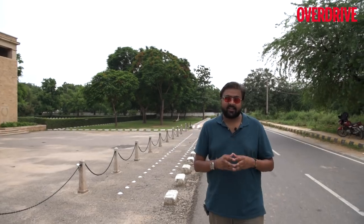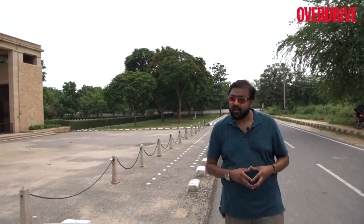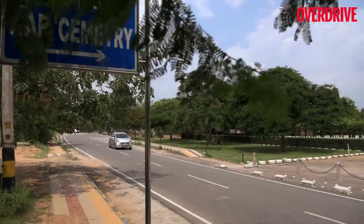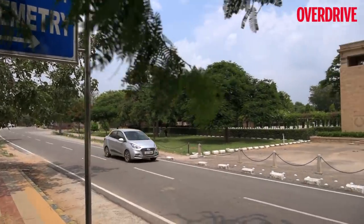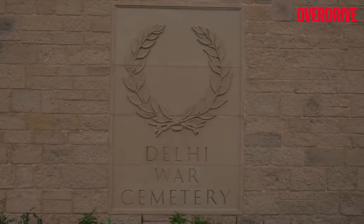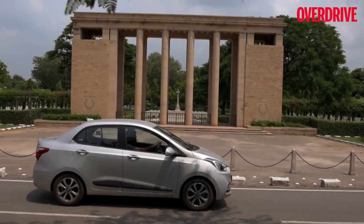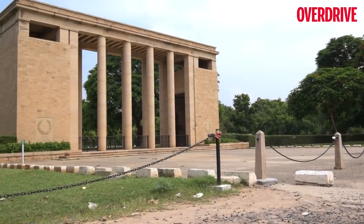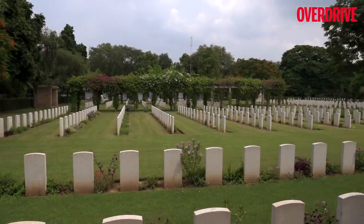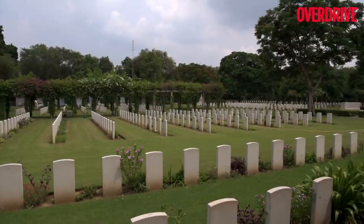Every journey needs a destination, and this is our final destination for the second episode of The Real Heroes. Ladies and gentlemen, we are at the Delhi War Cemetery — a place that houses the graves of all the soldiers who fought in the First and Second World Wars. Established in 1951, it has graves of 25,000 servicemen of the Indian forces who lost their lives in World War II.